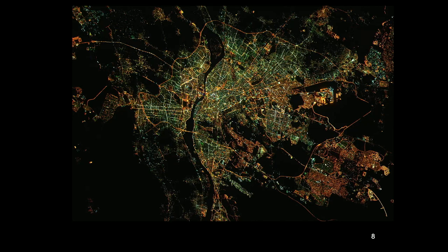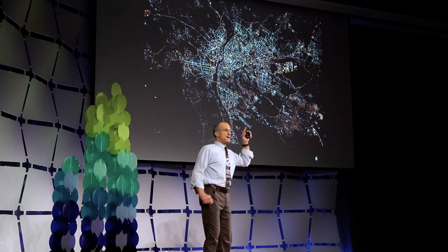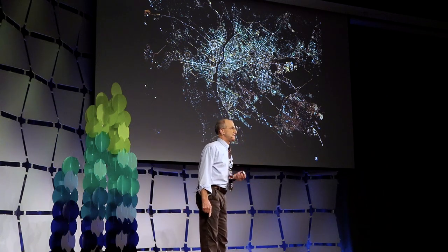Cairo, Egypt — same thing. You can see mercury vapor lighting, you can see sodium vapor lighting, and the pharaohs like their pyramids well lit. If you know where to look, you can see the pyramids in there.